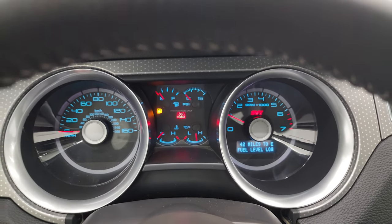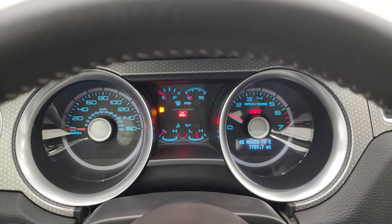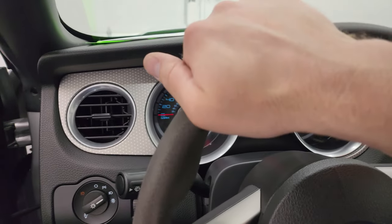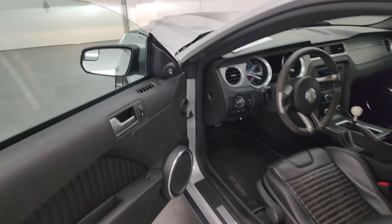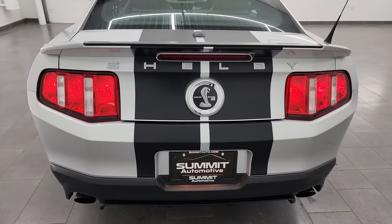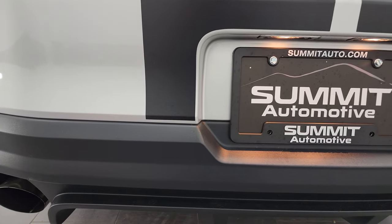It starts right up — no check engine lights or anything like that. We will be putting some fuel in this car right after this video. Go listen to that exhaust for a second before we check out under the hood. This is a very, very nice car cosmetically — really didn't see one thing wrong with it. It sounds great.